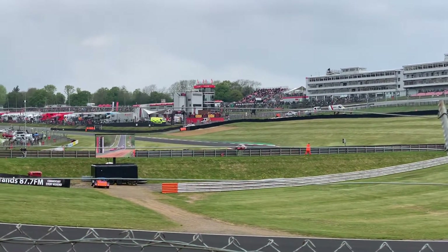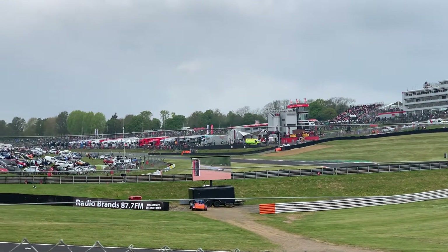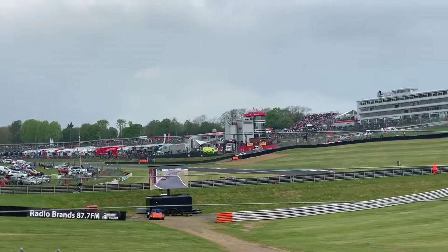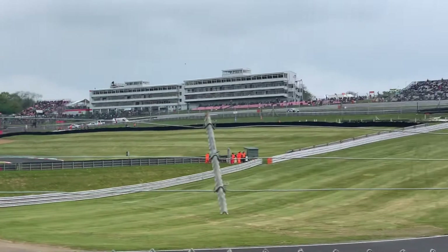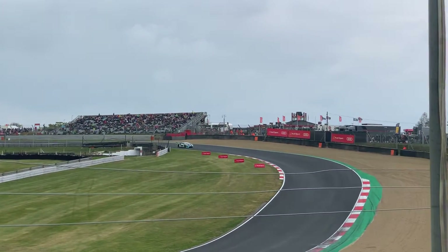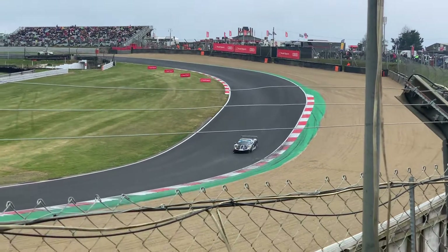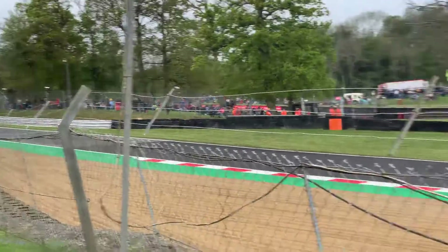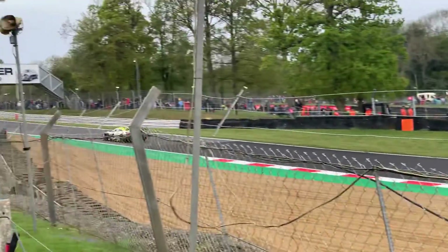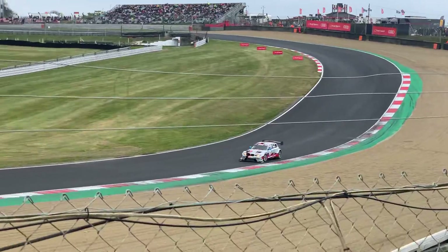And into the pits comes Morgan Tilbrook. This is the Enduro Motorsport car — this is not a scheduled pit stop, so this is the second place car with an issue. Yes, and I wonder if it's a tyre problem, because they are changing the left front and the left. The left outside of the car is where they're working currently.